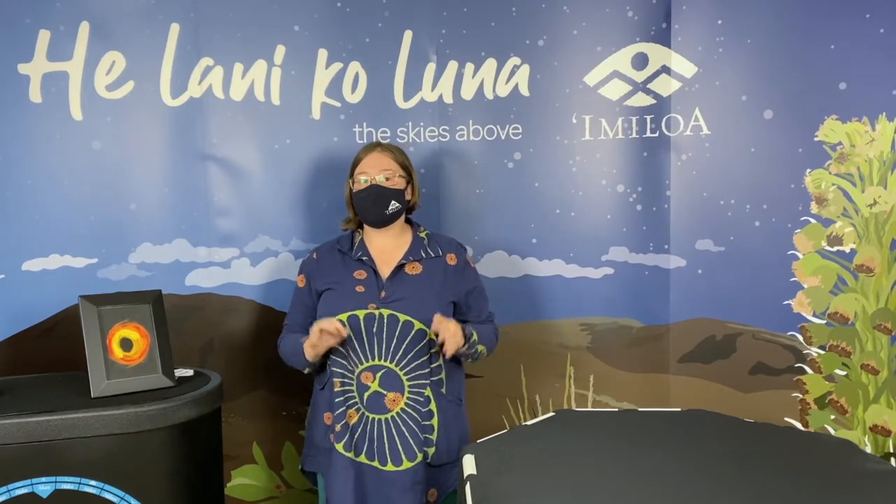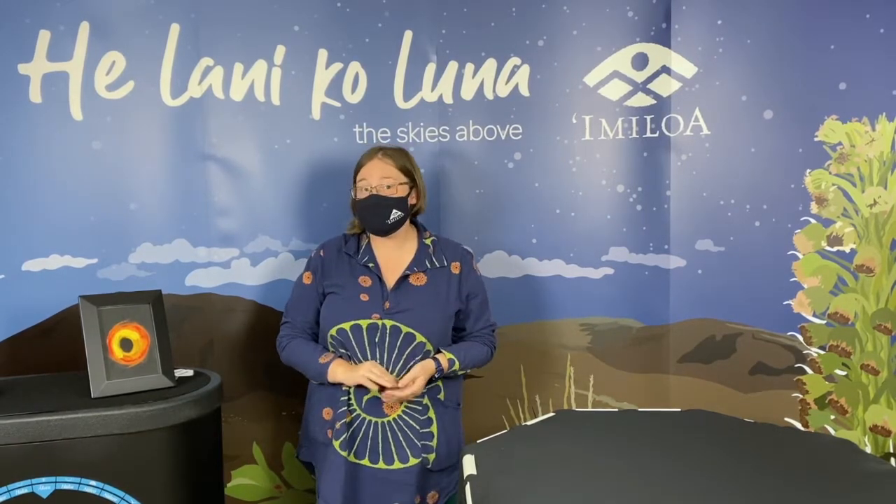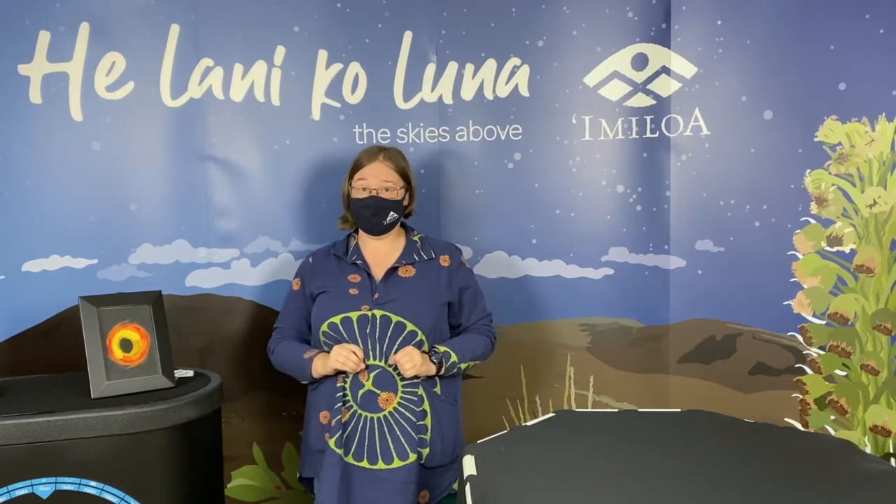Aloha everybody! My name is Emily Peavey and I am an astronomy educator here at Imiloa Astronomy Center. Imiloa is a Hawaiian cultural and science center based here on Hawaii Island. We focus on the education of Hawaiian cultural concepts and active science that is occurring on our island.